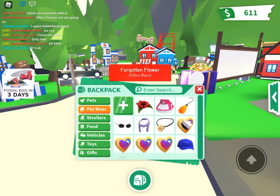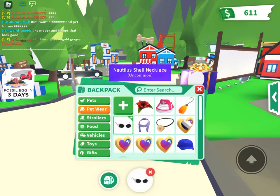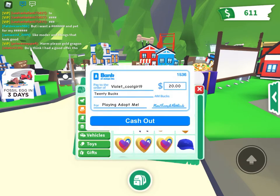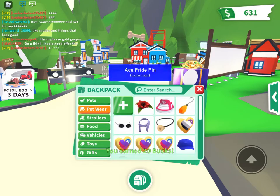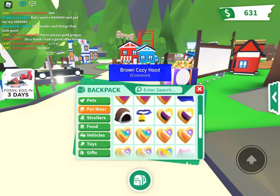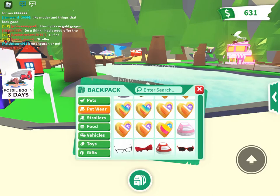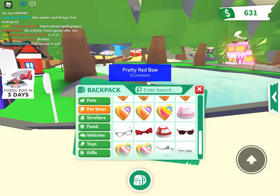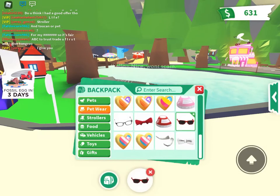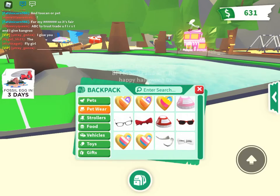Next is my pet wear, where I have a forgotten flower, pink high tops, amber earrings, clout glasses, a lavender scarf, a nettle shell, some pride pins, a blue cap, a brown cozy hood, a cowbell, more pride pins, pink sneakers, glasses, a pretty red bow, red sneakers, sunglasses, more pride pins, some tusks, and a white bow.